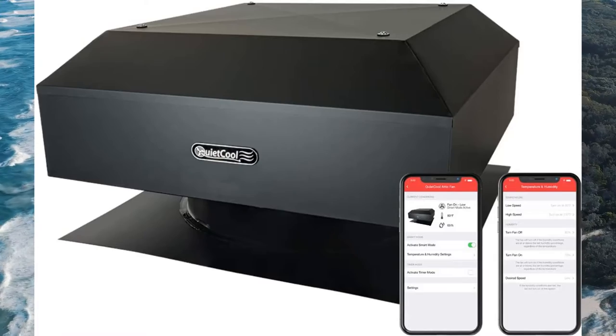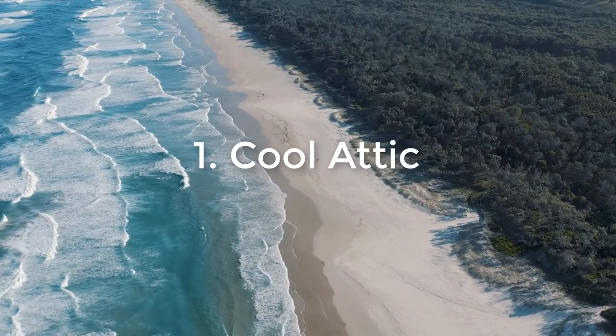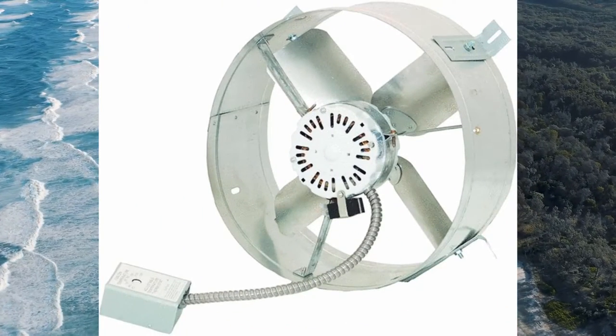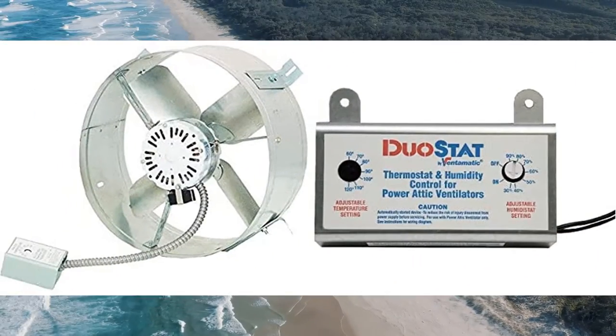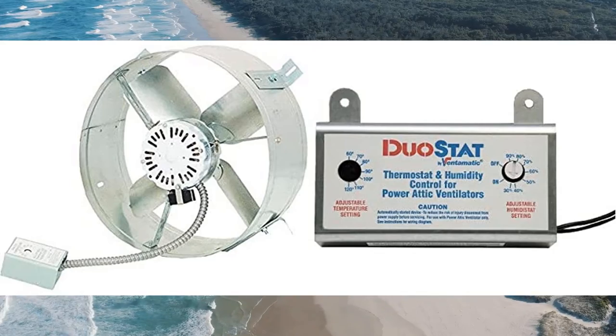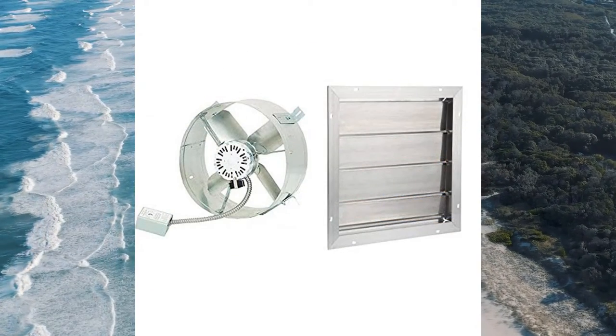These are the 5 Best Attic Fans available on Amazon. Number 1: Cool Attic. While an attic fan is not really something you would consider a must-have item, there are several things that can be improved by having one. Most people simply don't spend enough time thinking about their attic, which is why they probably haven't installed a fan there yet. Here are a few reasons to consider having a fan up in your attic.